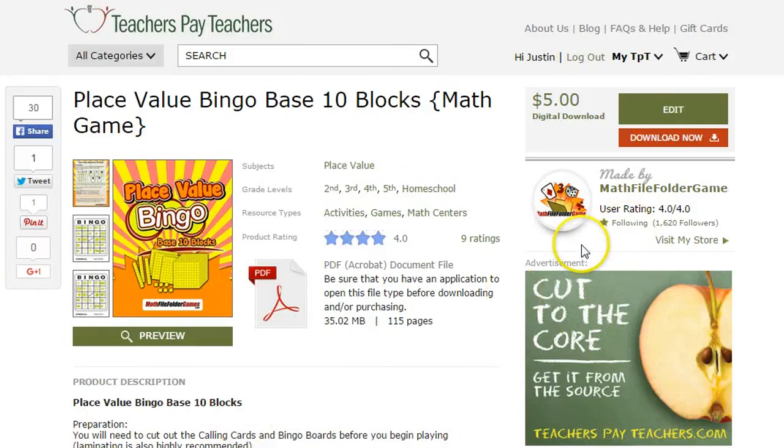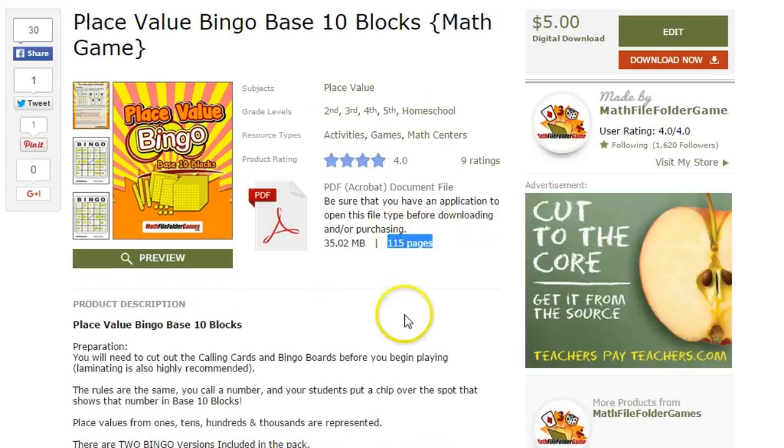Hey, Justin here from mathfilefoldergames.com. I'm here wanting to feature one of my place value bingo games that I'm selling right now on Teachers Pay Teachers. It's a really fun game. There's 115 pages included in this game. I think it's a great value for the price that it's placed at.